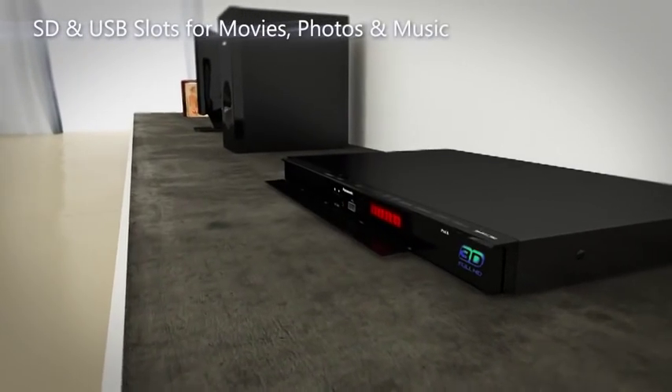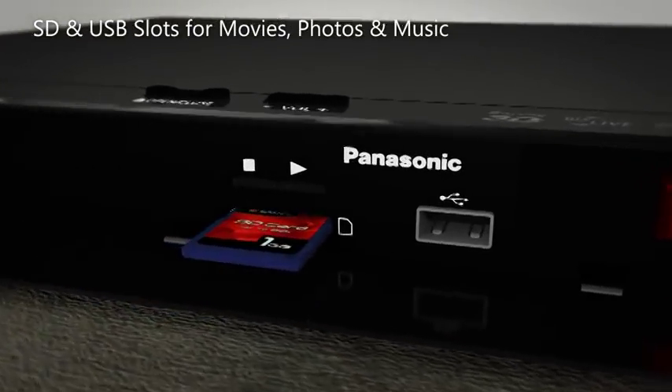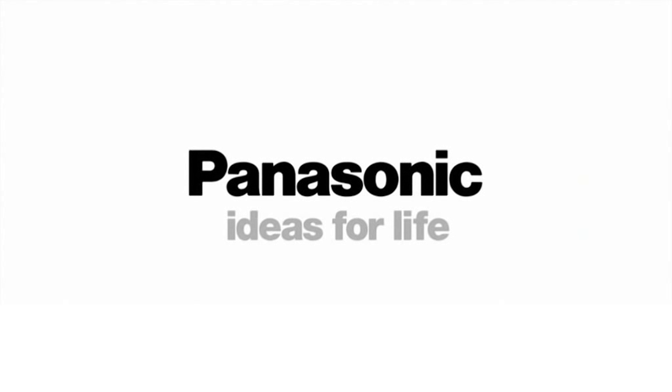SD Image Viewer makes 2D and 3D photo and movie playback simple by sliding in an SD memory card into the card slot on the player. Panasonic. Ideas for life.